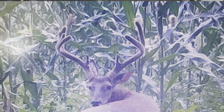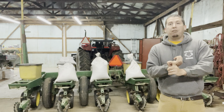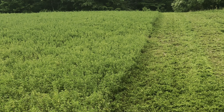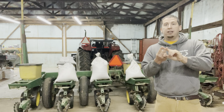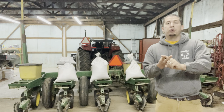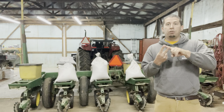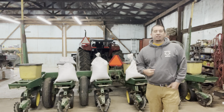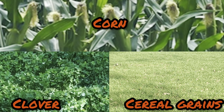The first question I always get asked is what should I plant in my food plot? I turn that around and ask: when do you want to kill that target deer? Early season, mid-season, or late season? We have different crops for those different time slots. For velvet bucks, alfalfa is number one, soybeans are a very close second, and clover is a distant third. For a mid-season buck, I'm looking at corn, cereal grains, and clover.